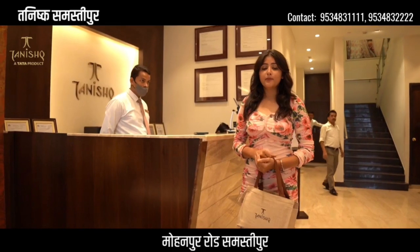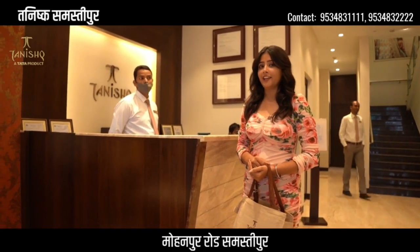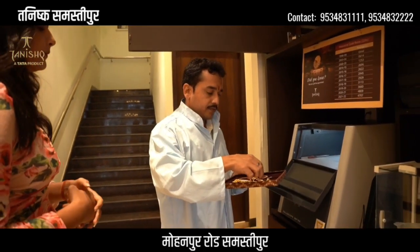I have bought my jewelry here — you can buy your jewelry here too. It is a priority to buy from here. It's a priority check. You can check your gold here free of cost.